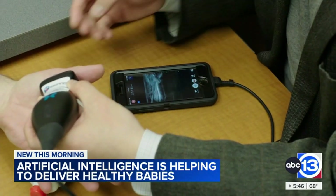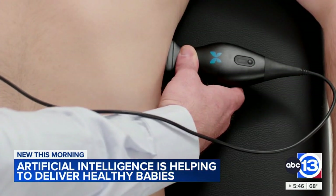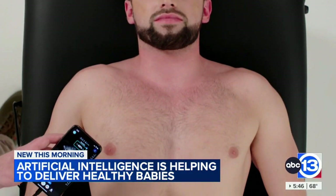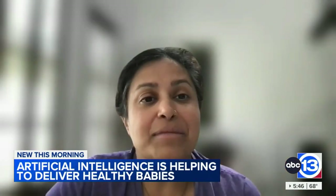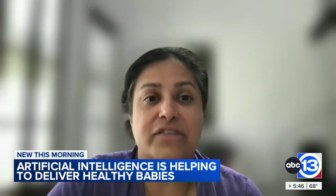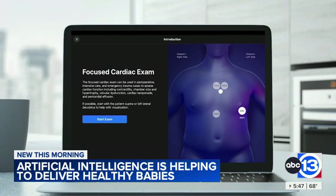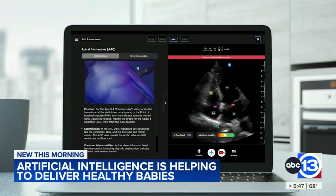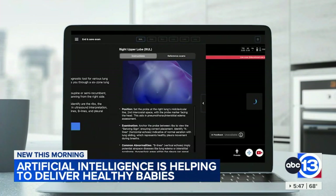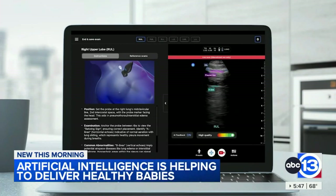Ultrasound is still very operator-dependent. Providers need to be trained how to move the probe, how to make the images, and then also how to interpret the images. ScanLab is an education app. It has AI embedded such that a provider can be a new learner for ultrasound and go through a walkthrough of how to scan the heart or how to scan the lung, and then see their own images with AI labeling for all of the anatomies.